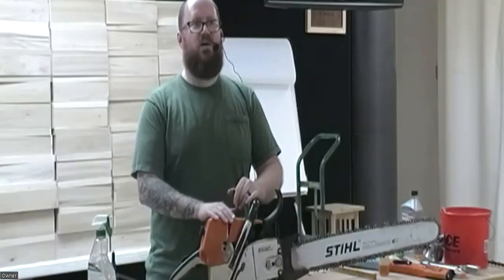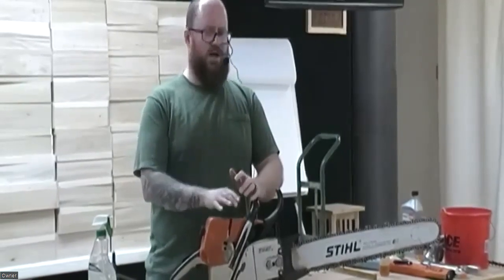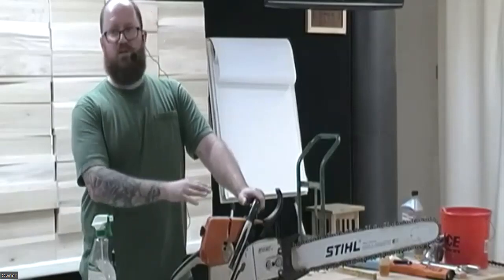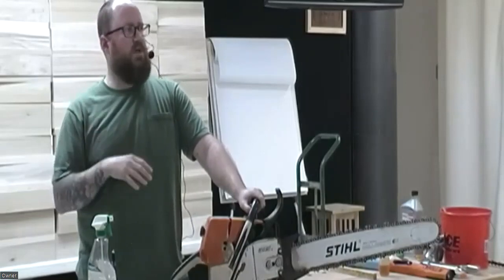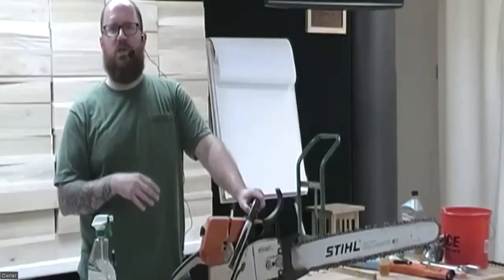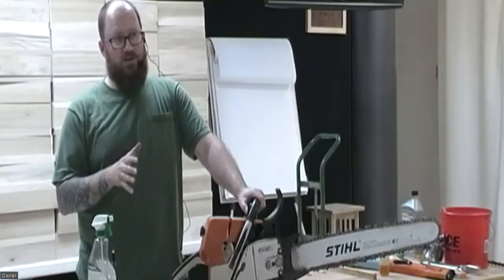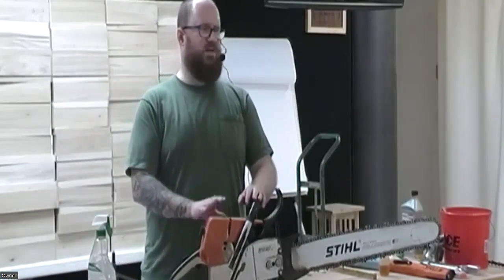Let's get into cleaning this guy out, and then I want to show you how to sharpen the chain. If you have questions about saws — Husqvarna, Stihl, Echo — they all sell consumer ones at places like Home Depot. Ace actually sells the entire Stihl line. A lot of small engine shops that sell lawnmowers will also sell chainsaws, and they're usually a great resource for servicing or buying a chainsaw with more options.